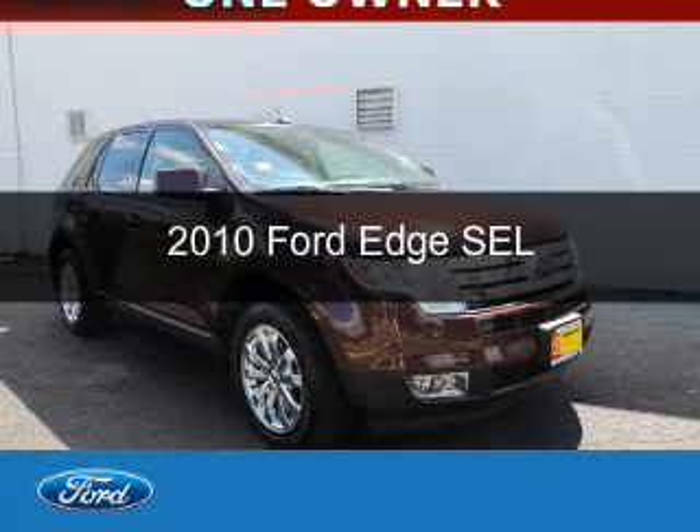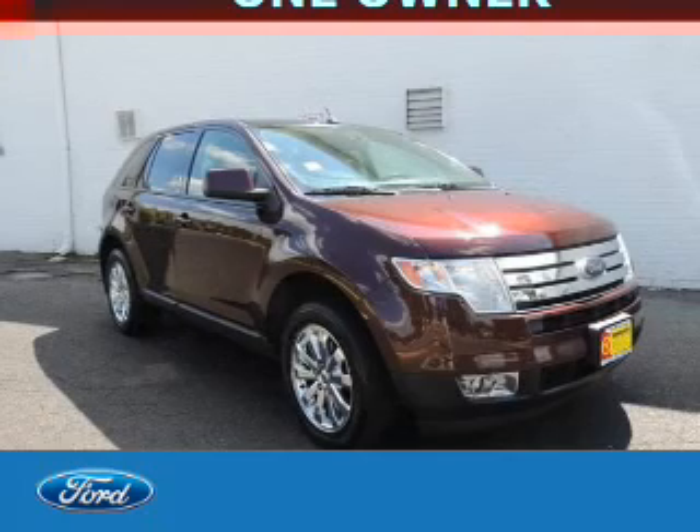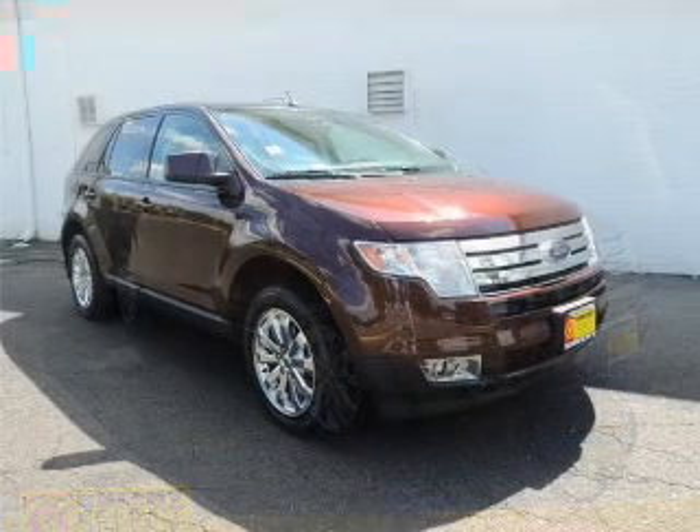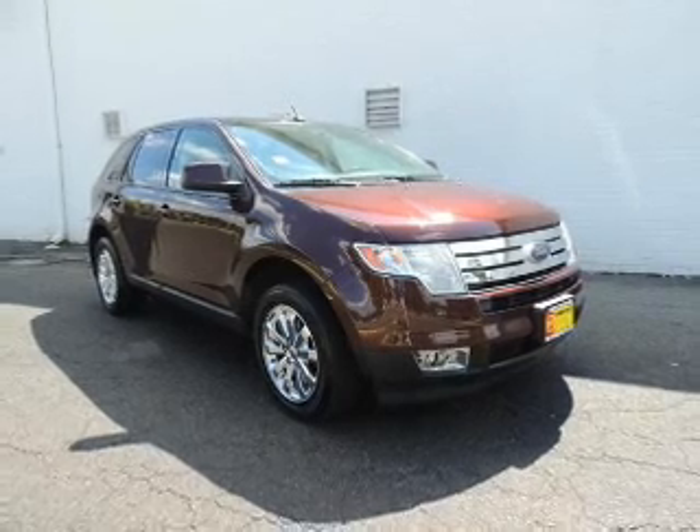This is a certified pre-owned 2010 Ford Edge, powered by front-wheel drive, a 3.5-liter six-cylinder engine, and a six-speed automatic transmission.